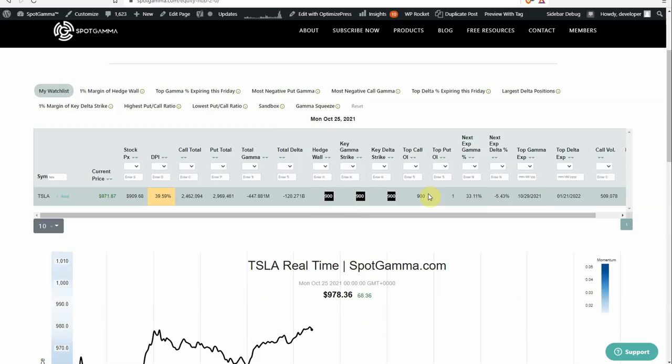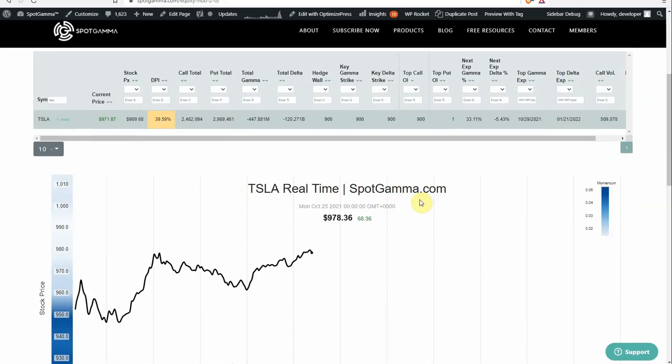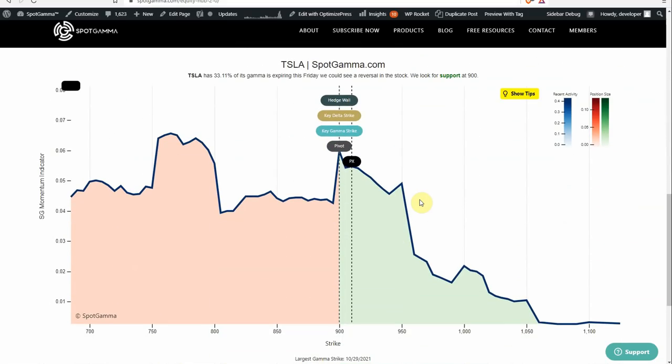Almost all of those are tied to the 900 strike, and the top call open interest is also 900. So when the stock opens at 950, there are likely a lot of people who have calls who are scrambling and need to do something with their position. If we scroll down a little bit, here's the real-time stock price, but we want to show you our volatility estimate for the stock. The 900 is where all of our levels are again lined up. The green section shows where call gamma is most highly concentrated and the red is put gamma — this move up over 900 pushes the stock into a call gamma situation, invoking the effects of call options. When there's a scramble for calls, dealers likely have to start buying deltas.